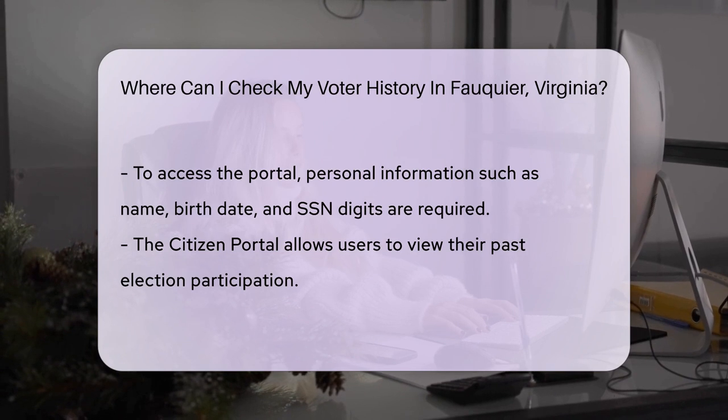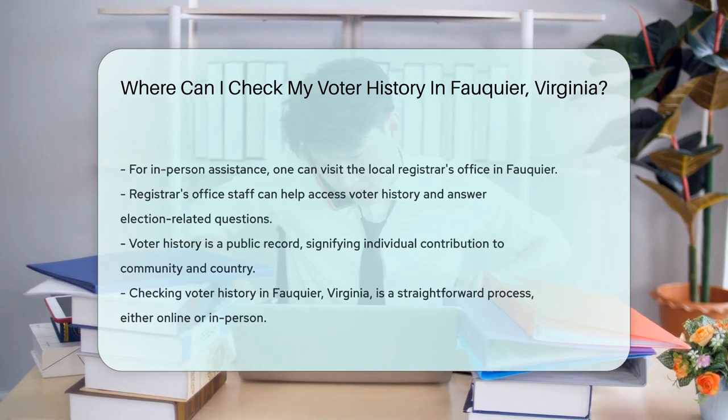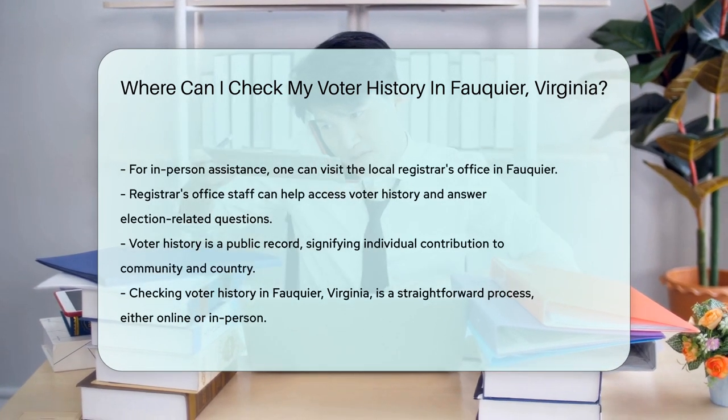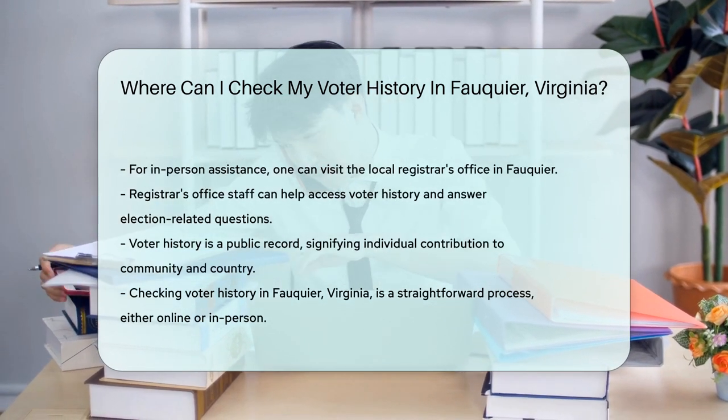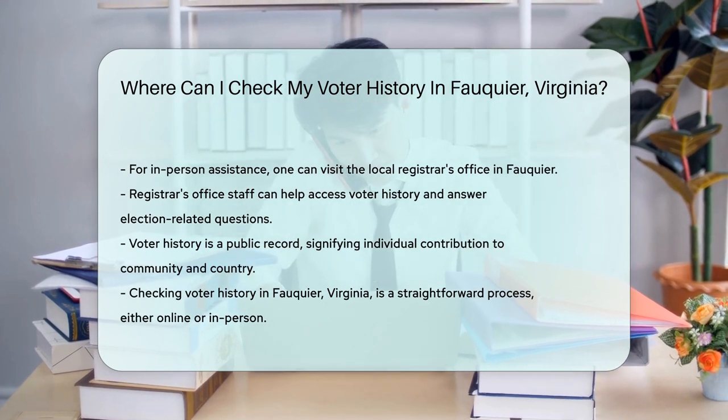If you're more of a face-to-face person, you can always visit your local registrar's office. In Fauquier, you can stop by and say hello — they can assist you in accessing your voter history. Plus, it's a great opportunity to ask any burning questions you might have about upcoming elections.